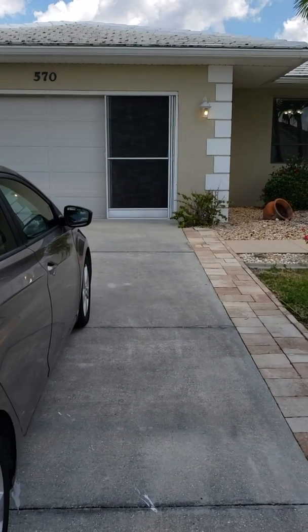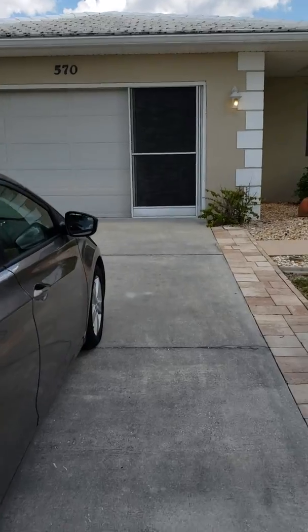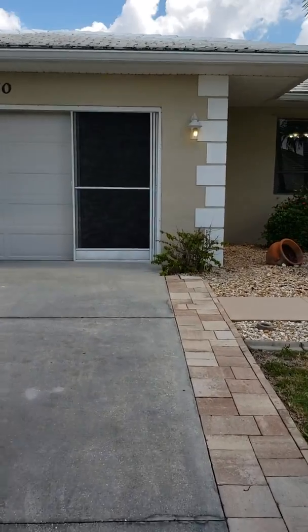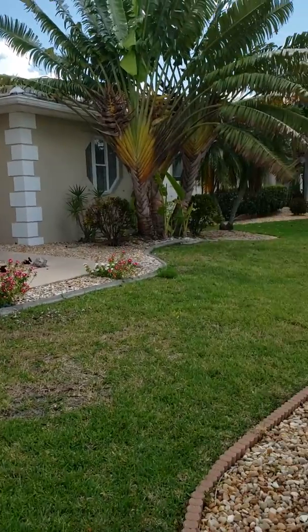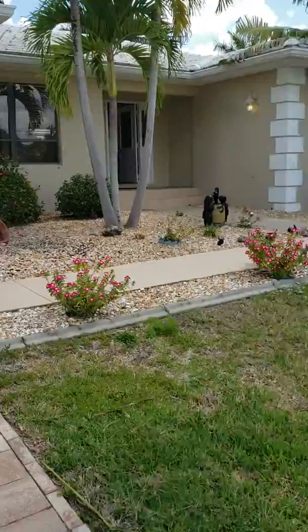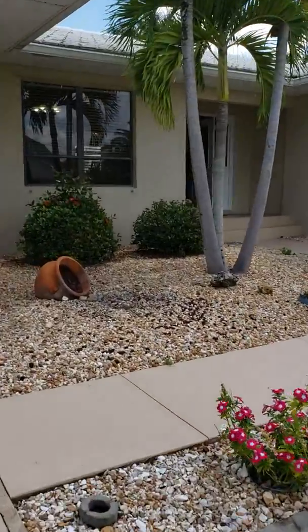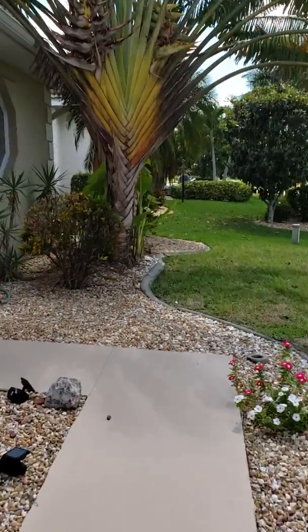Hey Jeff, it's Stacey. We are at 570 Madrid. My car — there's a screen on the garage that you can open. The garage is fantastic. This has great curb appeal. Really lovely foliage. We're just coming into the house here.